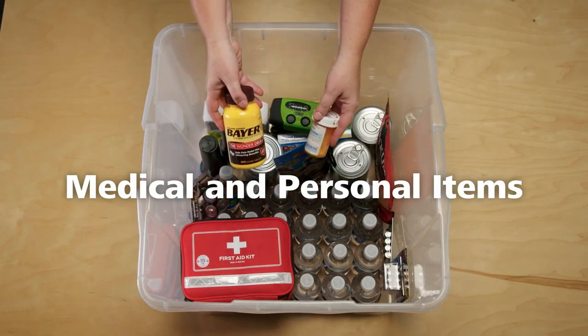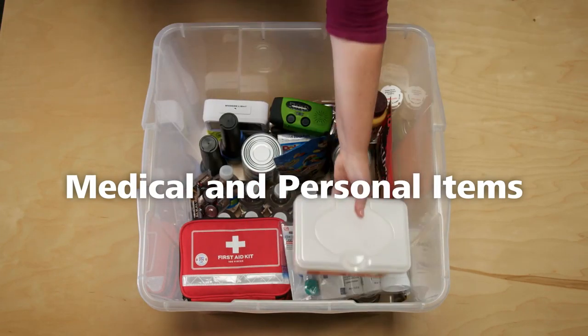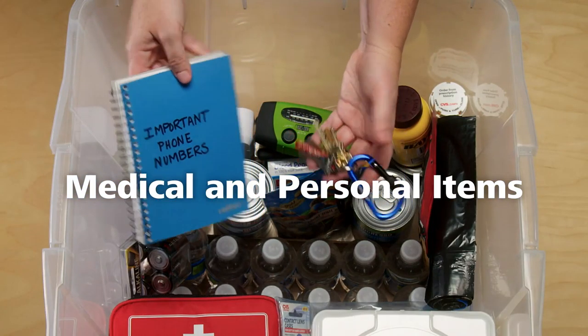Include a first aid kit, medications, and some personal hygiene items. And don't forget important phone numbers and spare keys.